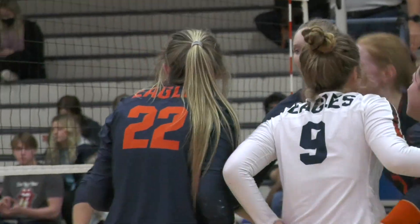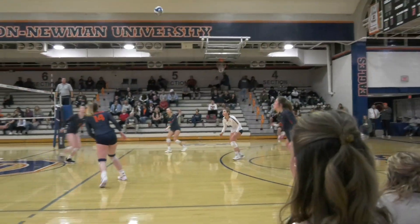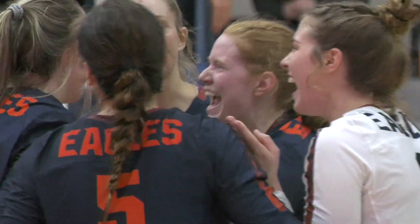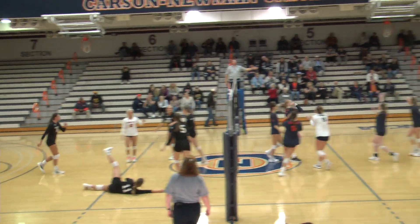Cherry launches one down the line. Carson Newman's attack starting to find a flow now. Hildenbrand will give it up for Cherry, and she picks a perfect spot on the floor. Can't ask for anything more from the freshman. Cherry overpass — dunked to the ground by Hildenbrand.